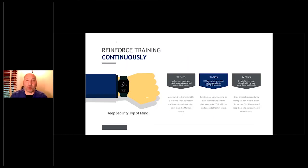Reinforce training continuously because trends change. Topics change. The way cyber criminals come at you changes. Nobody was doing COVID-19 stuff just six months ago — they were picking on other things. You need to stay aware of current trends, what topics they're using to draw people in, because criminals are changing how they operate as quickly as you teach.